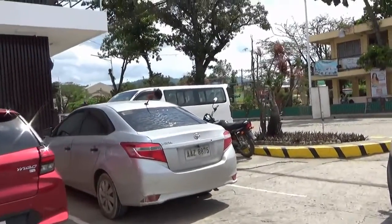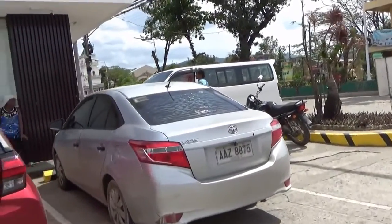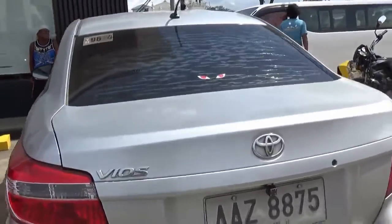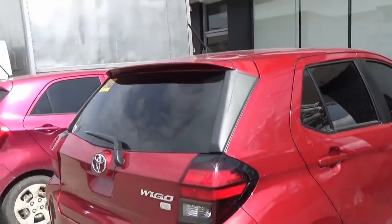Here's a Toyota Vios — brand new, about a million pesos, around $20,000 to $25,000. These have a four-cylinder engine, whereas all these smaller cars have three-cylinder engines.